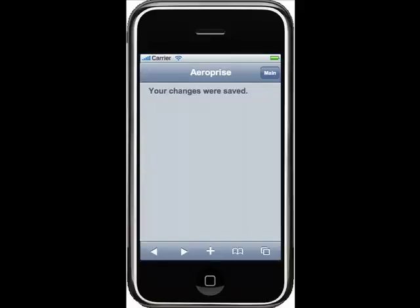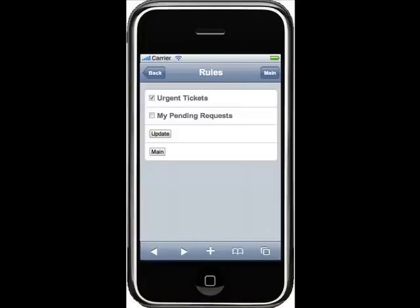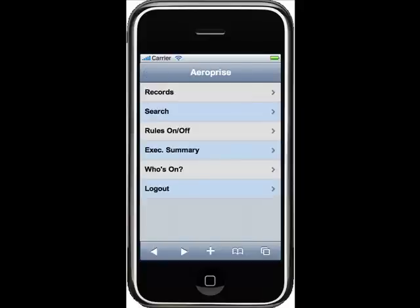He then gets confirmation that the record was reassigned. Now let's shift to Fred's phone. Fred's on an iPhone, gets a notification, and realizes that in order to resolve this issue, he first needs to have a change request approved. So he goes into his apps, toggles off of incidents, toggles onto his requests, goes ahead and requests that, and he's now in the middle of a change approvals app.